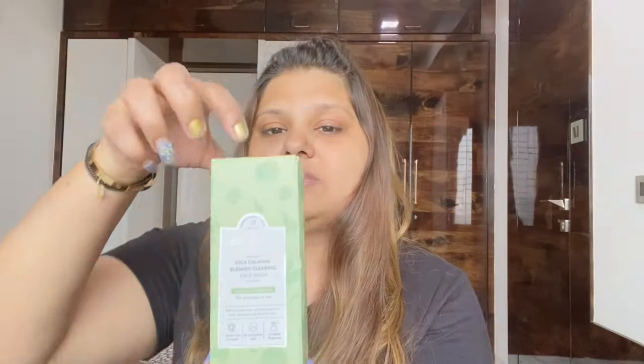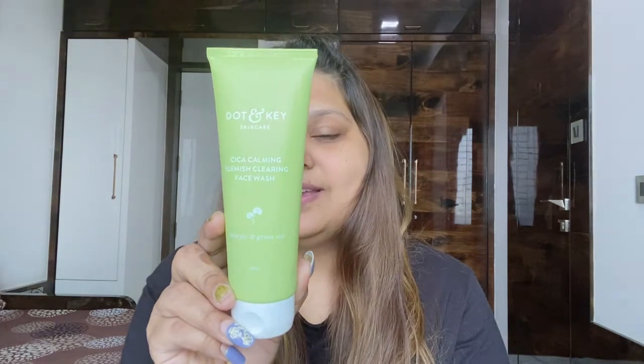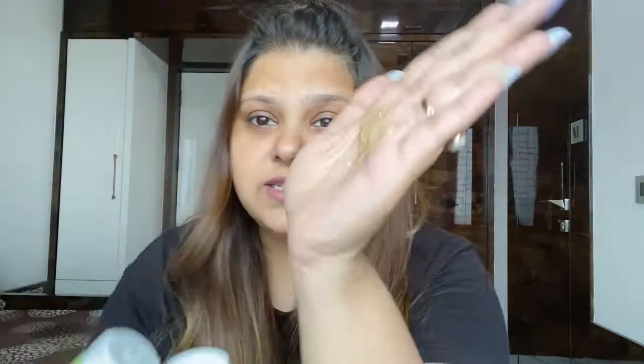Let me show you the packaging — this is how it looks. Now let's open the box and see the tube. This face wash washes away all the excess oil, dirt, and sebum without stripping your skin's moisture, giving you a refreshed and purified skin. It will really help minimize acne and breakouts. Now let's start the first step — cleansing.